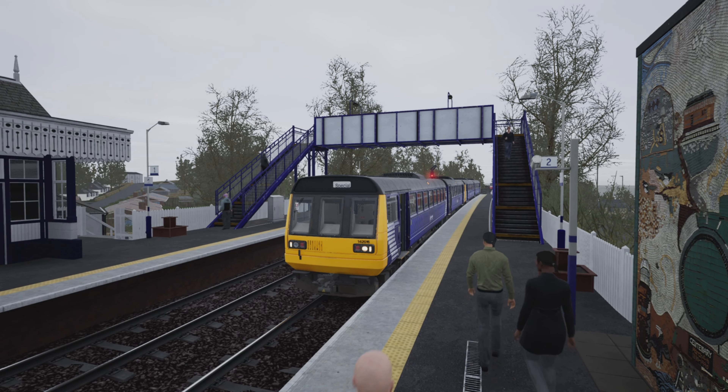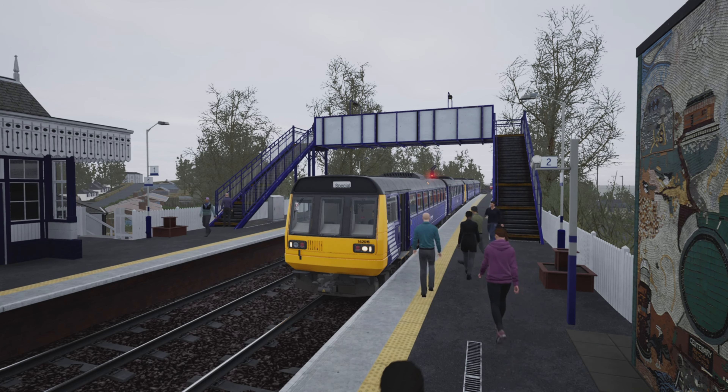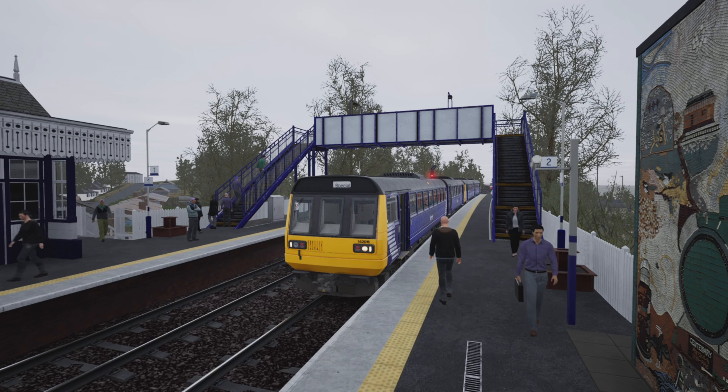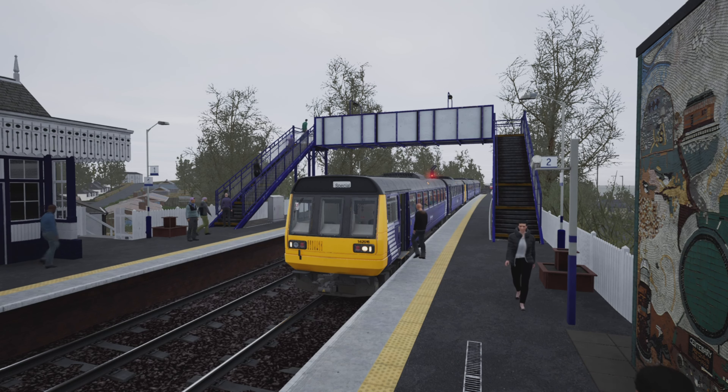That has been a Class 142 Pacer run scenario on the Fife Circle — it's linked in the description, go and give it a go. It goes up to Cowdenbeath but I've really enjoyed this — it's stupidly funky and I like funky scenarios. If you make any funky scenarios on the Fife Circle or other routes, let me know, especially if they involve a Pacer! Thank you very much for watching — if you enjoyed it please smash that like button and subscribe. Hope to see you all in the next one, bye bye!